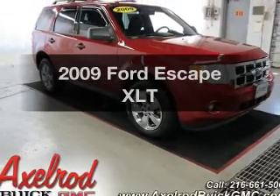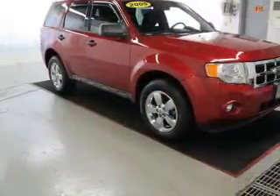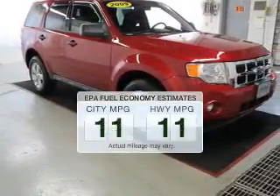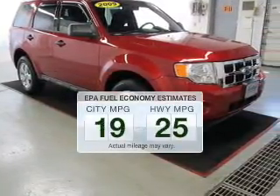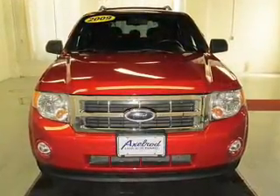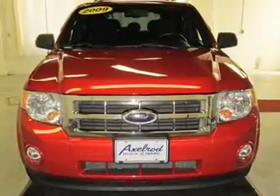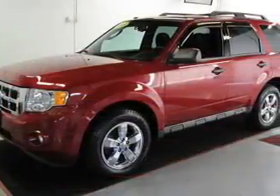Introducing the 2009 Ford Escape. If you're looking for a first-rate auto, this one could be yours today. Low emissions and the good fuel economy offered in this vehicle are important to you and the environment. The powertrain includes four-wheel drive with an efficient four-cylinder engine, connected to a smooth-shifting six-speed automatic transmission.